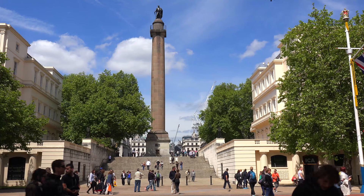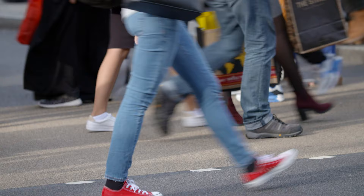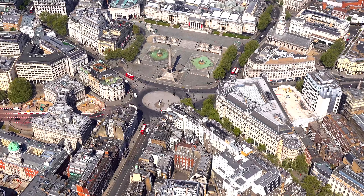Monuments along Pall Mall include the Duke of York Column, a tribute to the Duke of York, as well as the Cenotaph, a war memorial. Alongside, you've got some upscale shopping including bespoke tailors and high-end retailers. The beauty of Trafalgar Square is also that it's located on the edge of theater land, so let's highlight some fantastic theaters nearby.